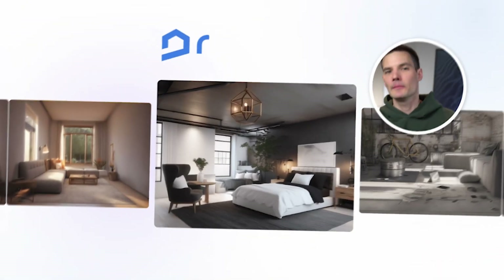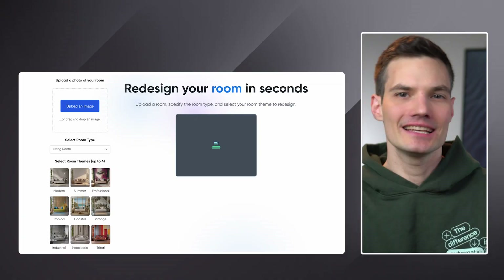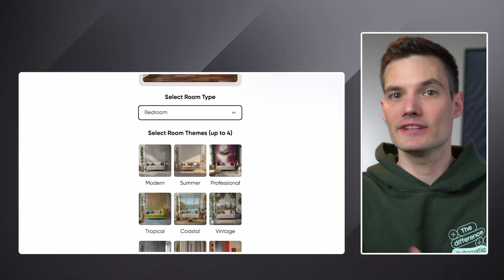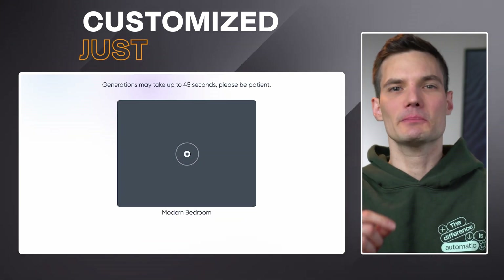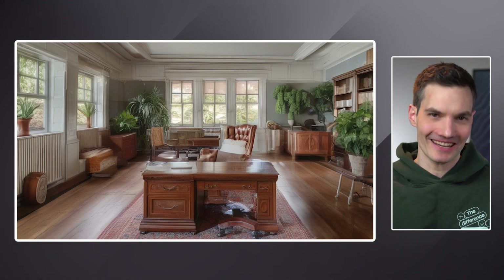First, let's see how you can transform your interiors. Meet Room GPT, your AI-powered interior designer in your pocket. You simply describe your ideal room and it instantly generates design ideas, from layouts to decor, customized just for you. It's really perfect for transforming just about any space, whether it's a cozy corner or a chic office. Room GPT makes redecorating a breeze.